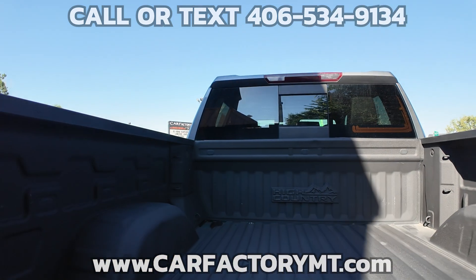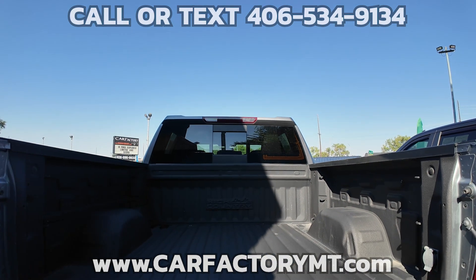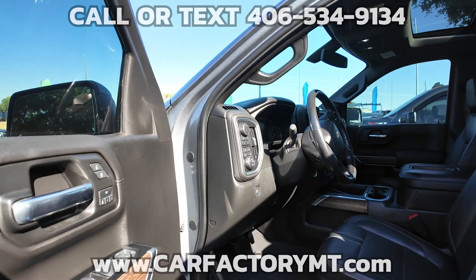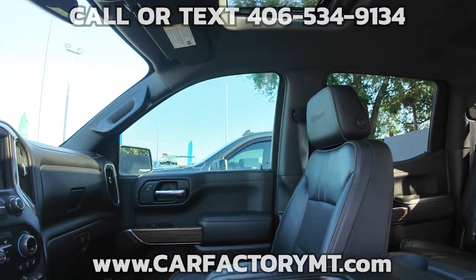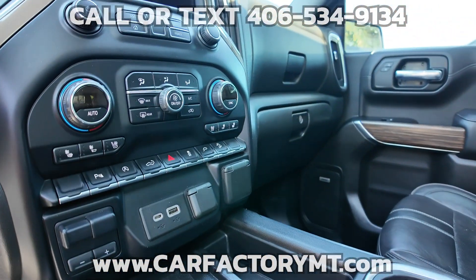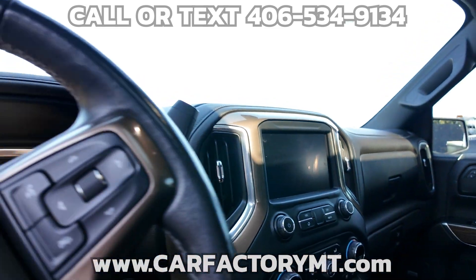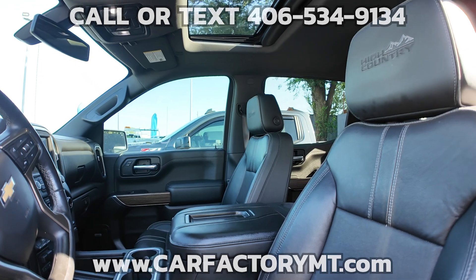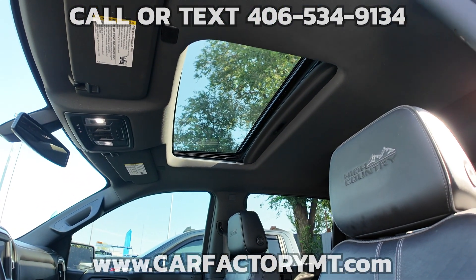This High Country is ready to tackle big sky country. For more information about this vehicle or to see our large selection of quality vehicles, go to CarFactoryMT.com. You can buy with confidence at the CarFactory. We are Montana family owned and operated for over two decades, and our great reviews on Google show that people love doing business with us. Stop by today at 4562 State Ave, Billings, Montana.